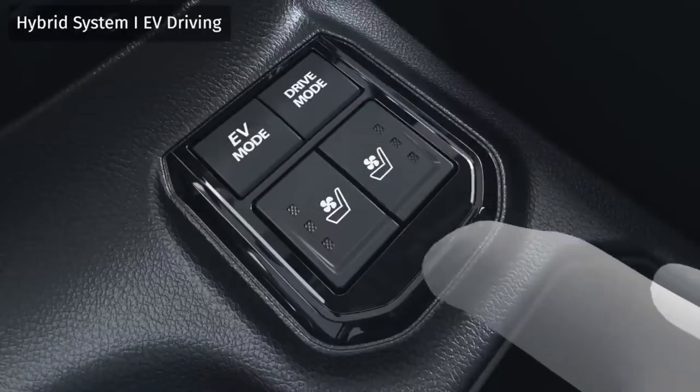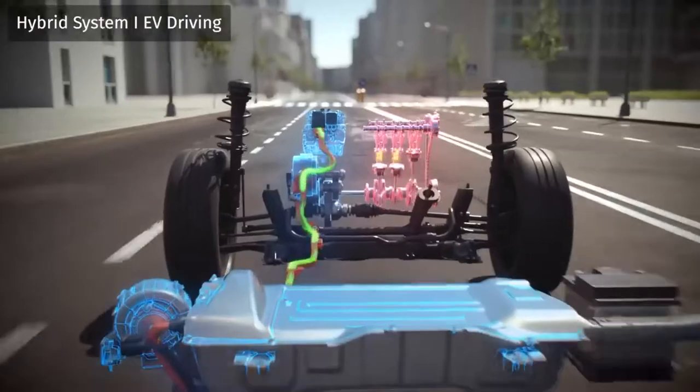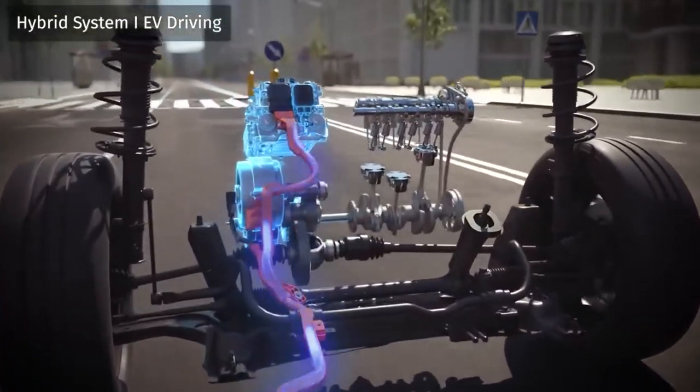In EV mode, the electric motor takes over. The vehicle runs quietly, powered only by the energy from the battery.